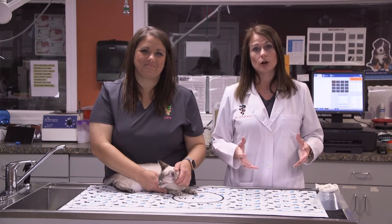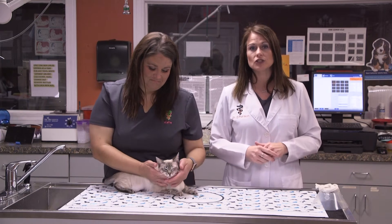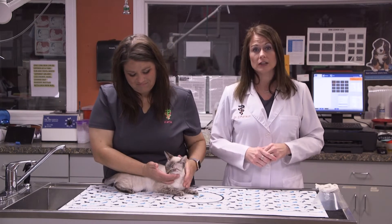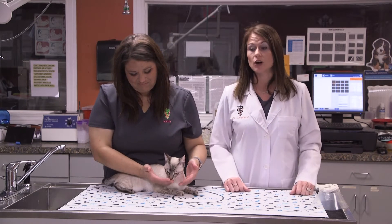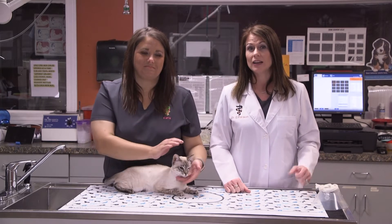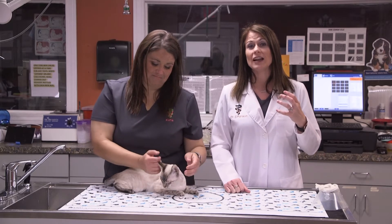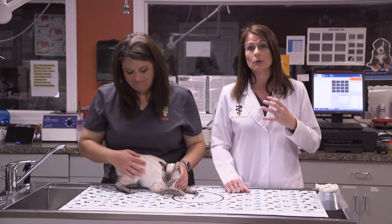Her owner rescued her and brought her in a few weeks ago, and I said yes, I can do this surgery — let's do it. Let's make Gypsy have a better quality of life instead of having to constantly keep her eye closed. Because if you've ever gotten an eyelash in your eye, you know that pain and irritation — just imagine that at a constant rate, 24 hours a day.